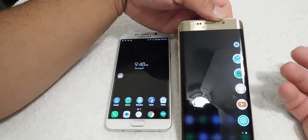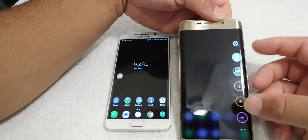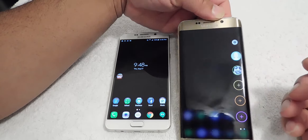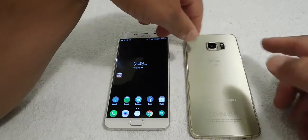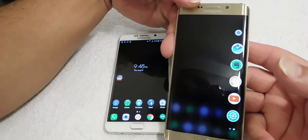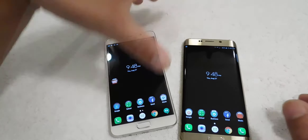Looking at some features of the S6 Edge Plus — you have your People Hub where you can add customized contacts you can call. If you turn it upside down, you can see things flashing on the edge screen. The edge screen does serve some purpose — you can put customized apps on it, which is great.